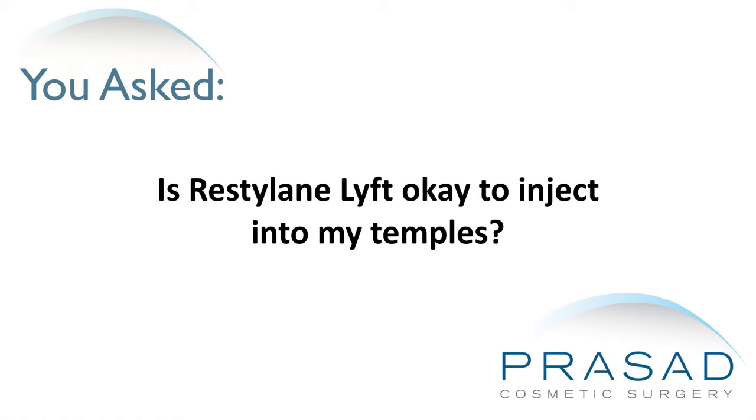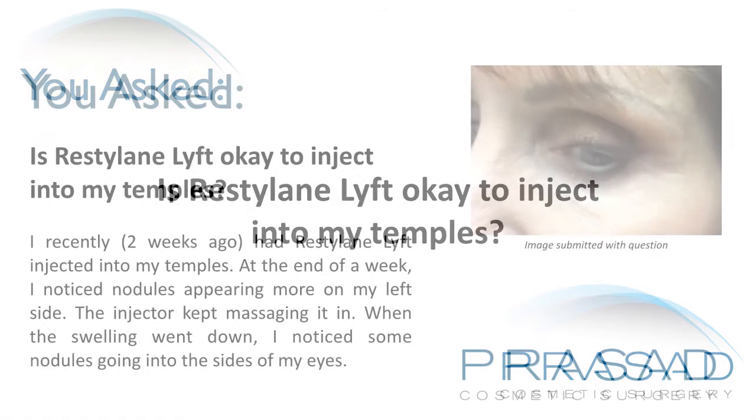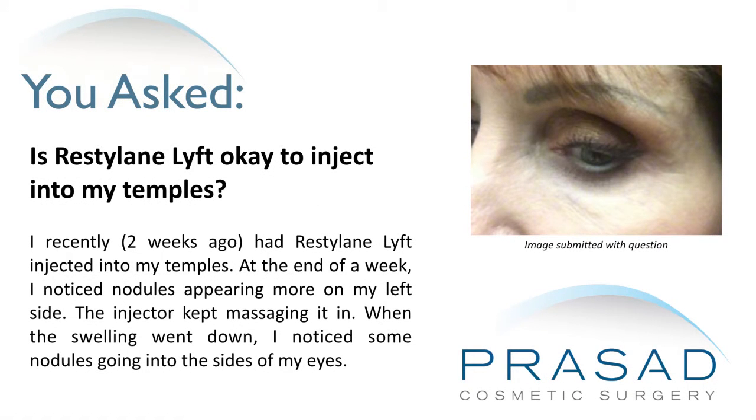Is Restylane Lift okay to inject into my temples? I recently, two weeks ago, had Restylane Lift injected into my temples. At the end of a week, I noticed nodules appearing more on my left side. The injector kept massaging it in. When the swelling went down, I noticed some nodules going into the sides of my eyes.